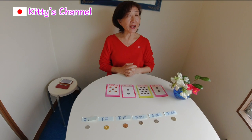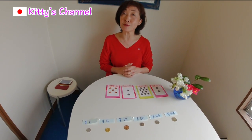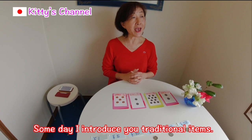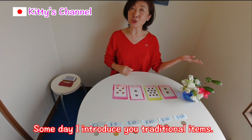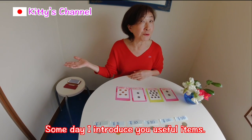I'd like to share with you some interesting Japanese goods and items. Some day I'll introduce you to traditional items, and some day I'll introduce you to useful items.